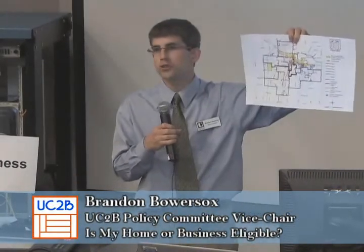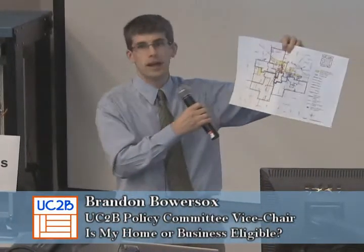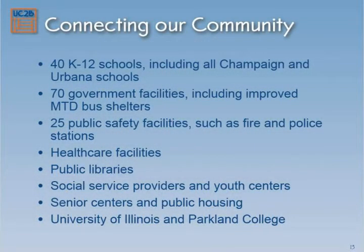If you're not in one of those eligible neighborhoods, you still benefit hugely from this project. Someday we may be able to expand service to more neighborhoods, but in the meantime, on the back side of the map is a list of hundreds of locations around the community — churches, schools, libraries, fire stations, the Boys and Girls Club, the Urbana Neighborhood Connection Center — organizations all around town that will get this fast connectivity as part of the grant right away. So everybody's going to benefit because our community is going to be operating at light speed.